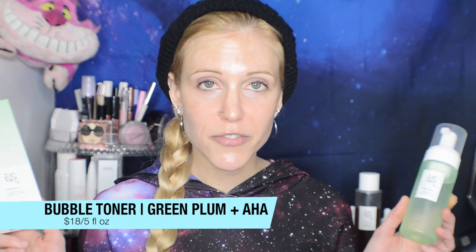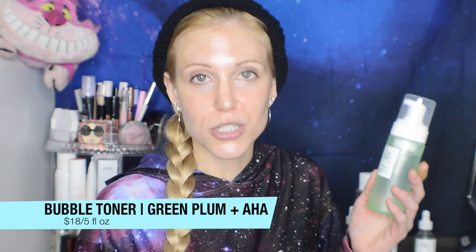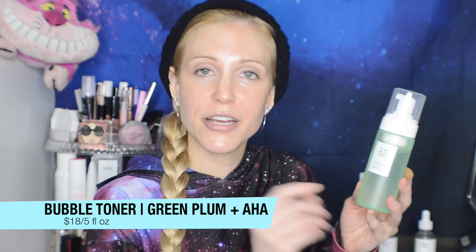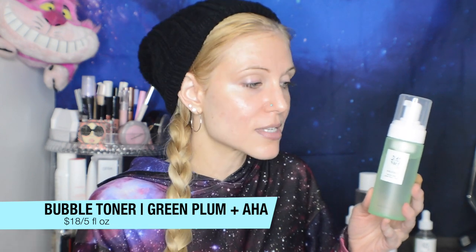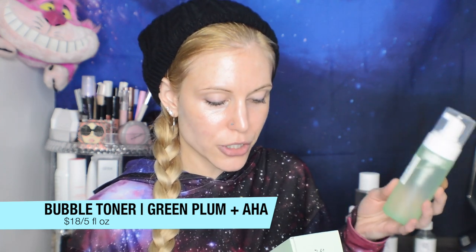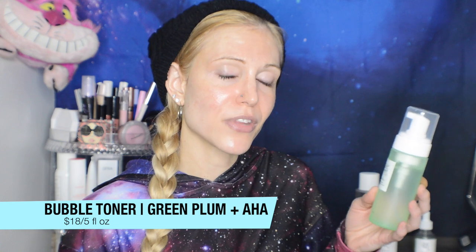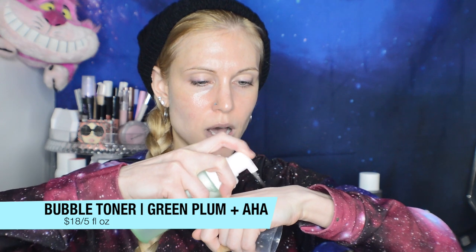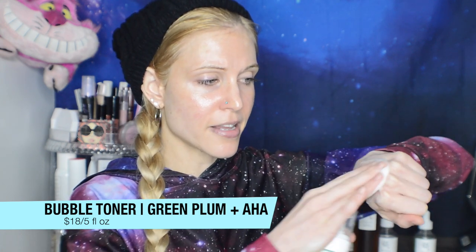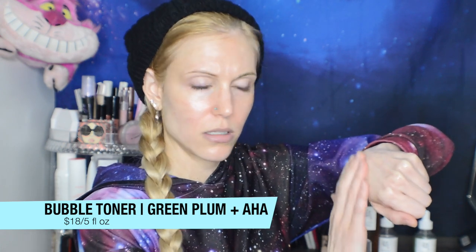Let's get into product reviews in routine order. Let's start with the bubble toner, which I have not been able to stop raving about. This is an amazing AHA-containing toner at a very low percentage — the kind that most people will be able to use every single day. It has 25% plum water, 3% glycolic — a wonderful very low level you can use daily. It also contains soothing ingredients: chlorella, sugar cane, rice bran water, honey extract, ginseng, no added fragrance. And my favorite part is that it is a bubble toner — you buff it into your skin and the bubbles disappear.